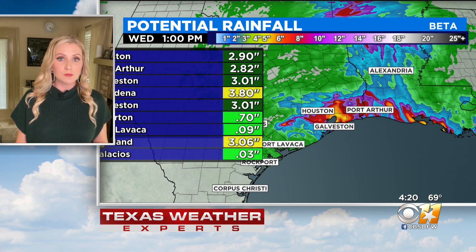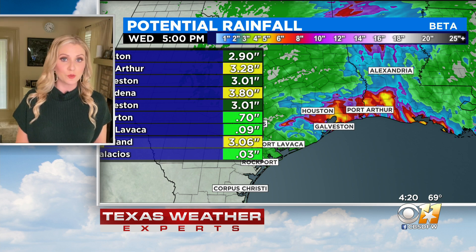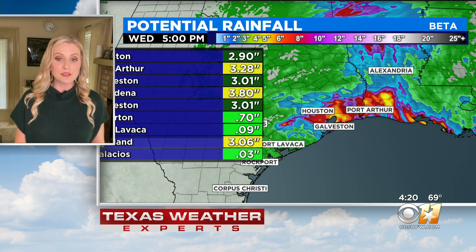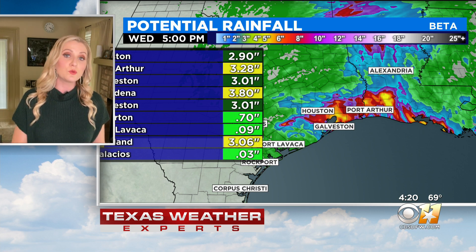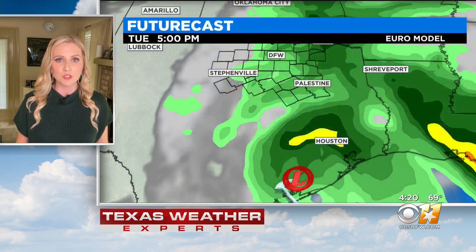We've already seen some spots with five to fifteen inches of rain. That is why the National Weather Service did issue those flash flood warnings for the Houston metro area, and it does look like continuing through tomorrow afternoon we could see another two to three inches for some of those heaviest hit areas, and then the farther inland you go, you're looking at more like trace amounts to maybe a half inch of rain.